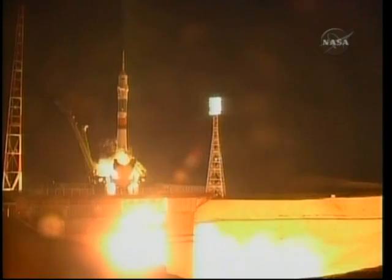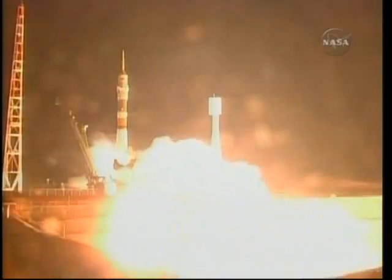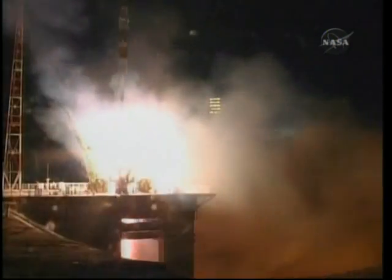We've got main engine start. Five, four, three, two, one. And ignition. And liftoff.